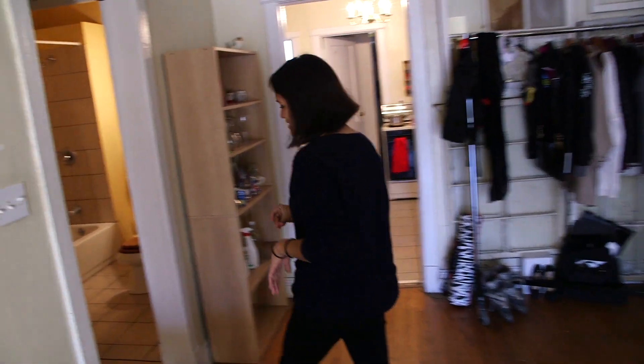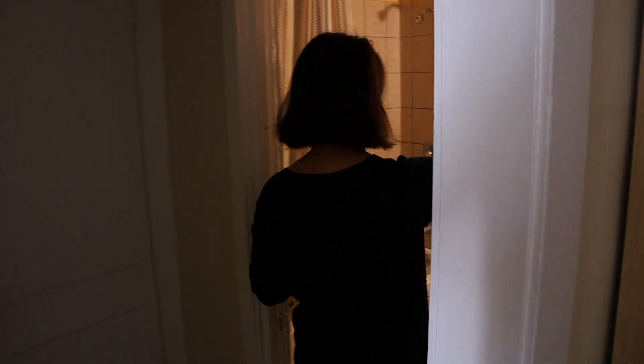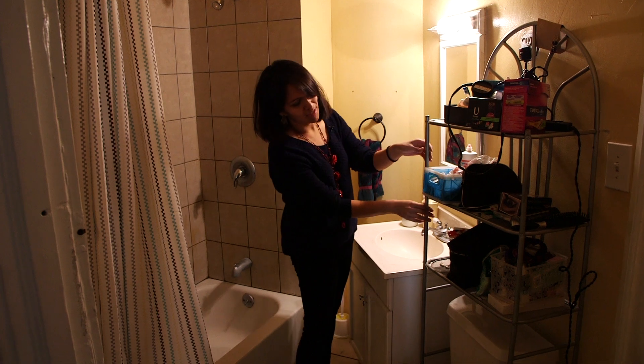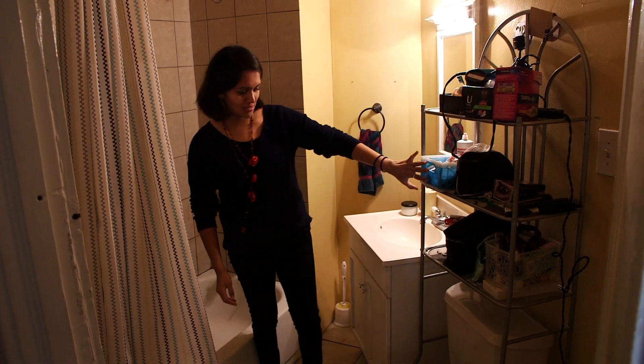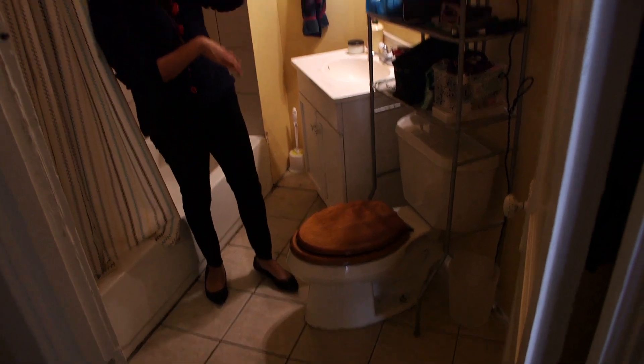And here is our bathroom. It's kind of in an awkward place. The lights are hard to find. And we have our little storage unit. It kind of doesn't work out sometimes because stuff falls in the toilet because it's just so close. So we want to find something that works a little bit better.